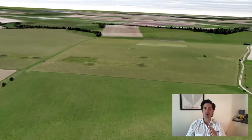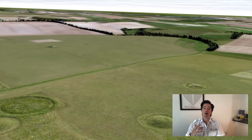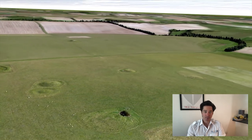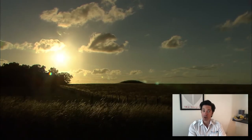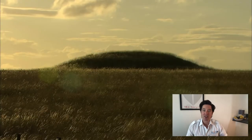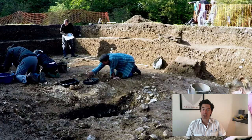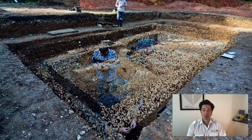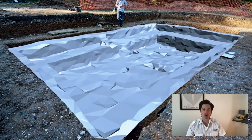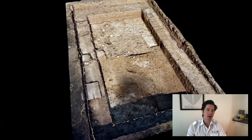One thing we do know about Stonehenge is that there is a strong link to death in the area. Around the site there are many burial mounds called barrows. In fact, in the first 500 years of Stonehenge's life there were around 150 burials that took place there — someone is even buried in the centre of the stones. 5,000 years ago was the time when we as human beings began burying and remembering the dead, so quite possibly Stonehenge was used as a burial site.